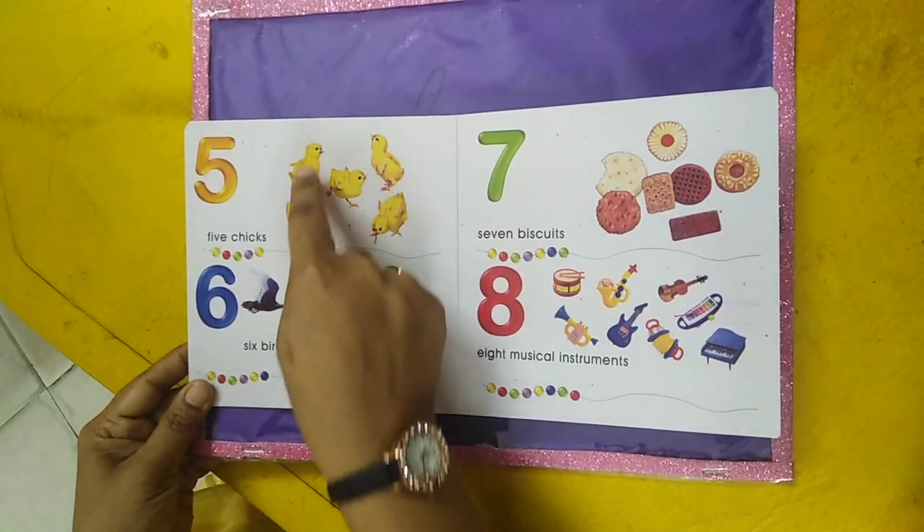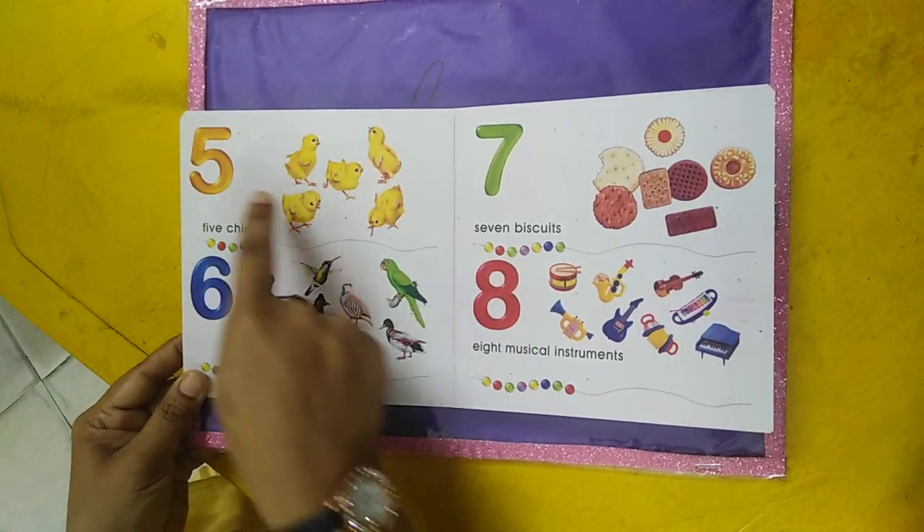Five chicks — one, two, three, four, five. Five chicks.